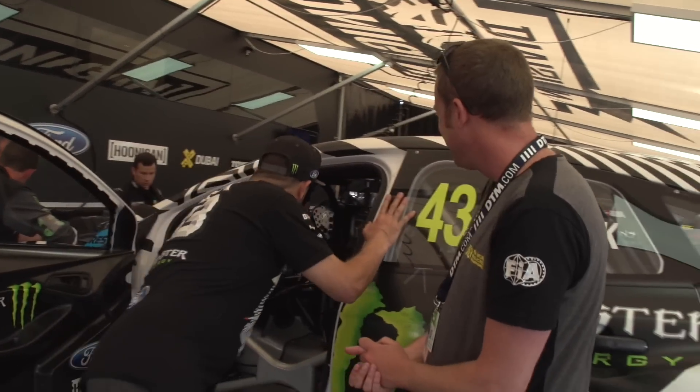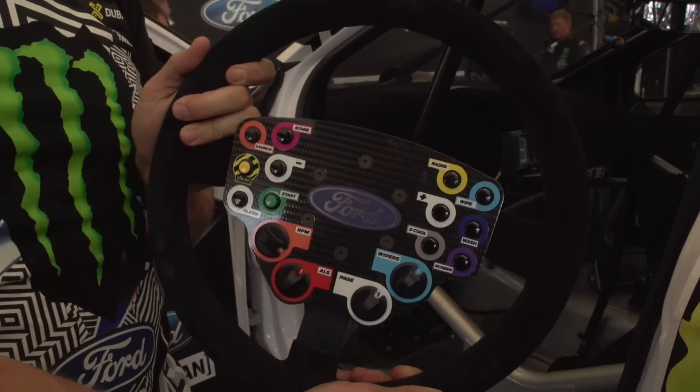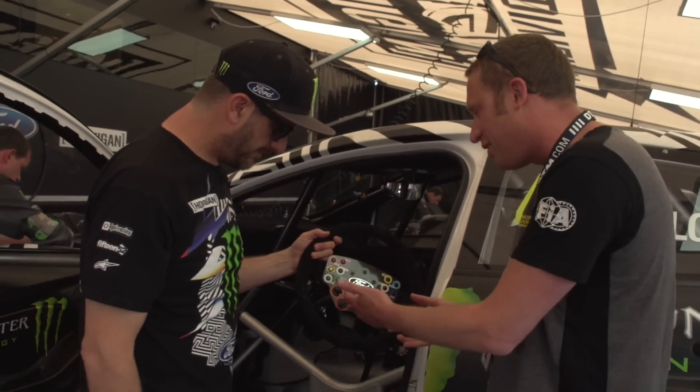Ken, please can we have a look at your steering wheel? So this is the coolest looking steering wheel in Rallycross as far as I'm concerned. Brand new car, of course — the Ford Focus RS RX — with Ford in the middle of the wheel here. Ken, what can you tell us? There's a lot of buttons on there. This is F1 spec nearly.